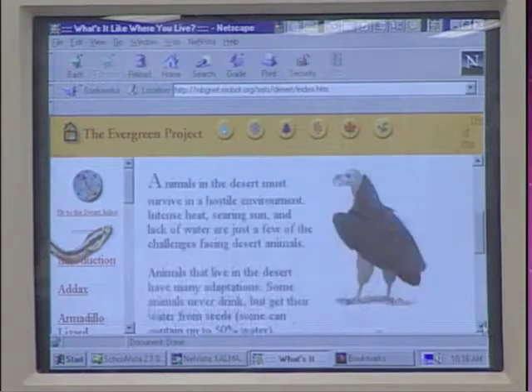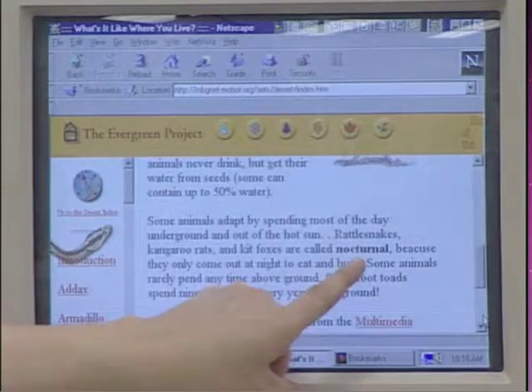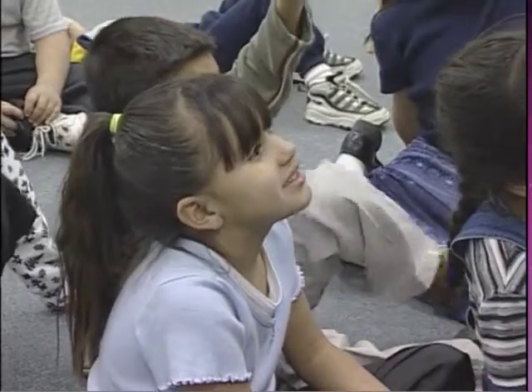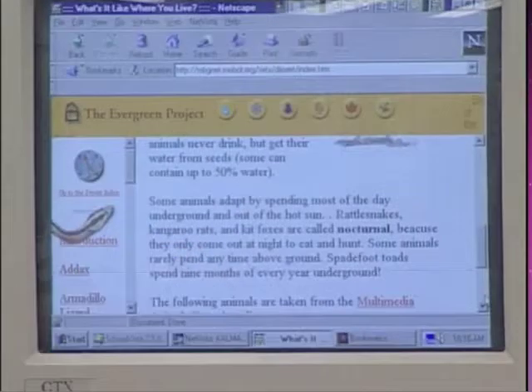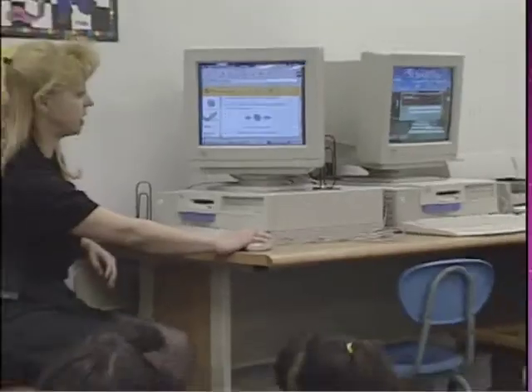Here I can go and look at some more desert animals. Oh, there's a word we know. Who knows that word? Nocturnal. What does nocturnal mean? Vanessa: It means the animals go out at night. Right, they come out at night.